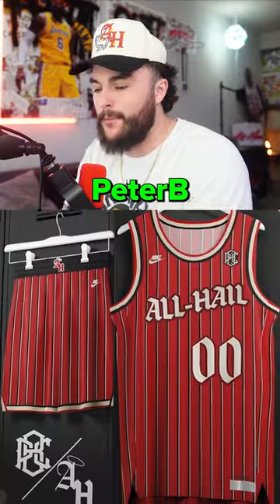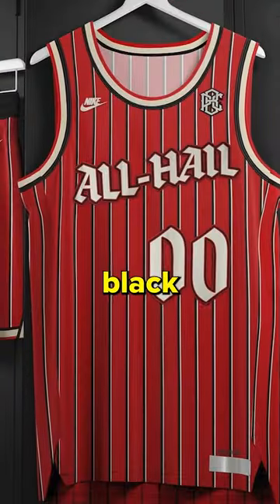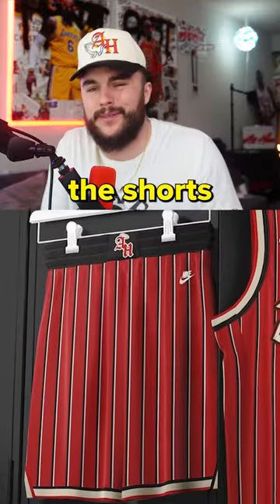Option 1 here is from Peter B. Creative. This is straight heat. I didn't think of the red as the base, but with the black and white stripes and the gothic font, he kinda went crazy. Plus the shorts, man, come on.